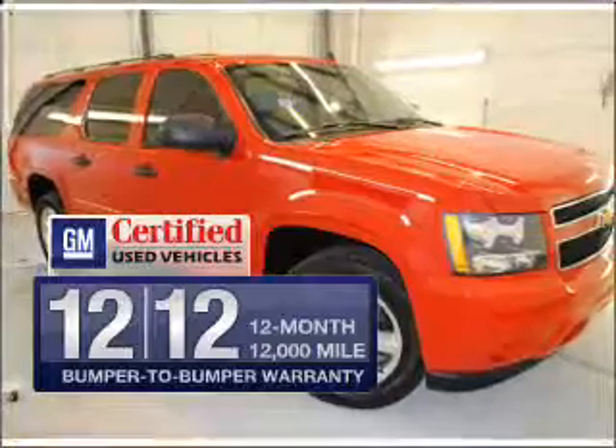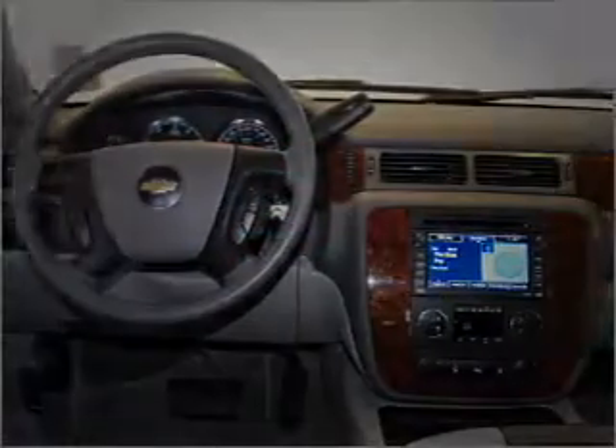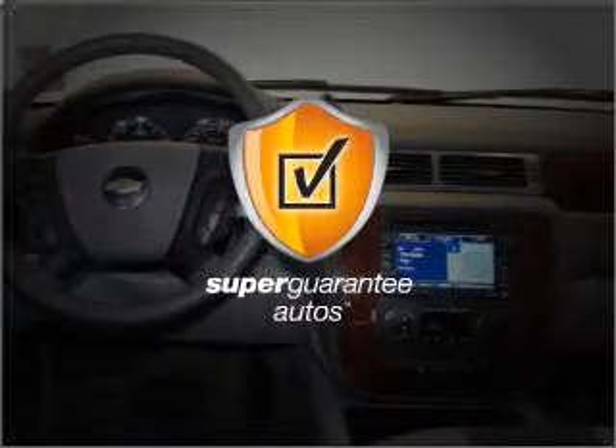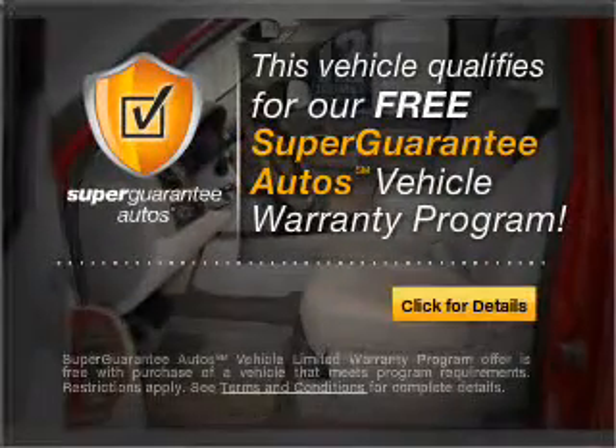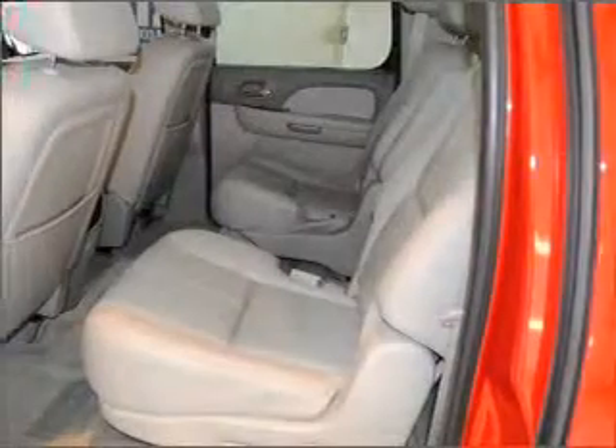GM certified checks out with a 117-point inspection and a complete vehicle history report. This vehicle qualifies for our free Super Guarantee Autos vehicle warranty program. Buy a vehicle and get a free warranty from us, only at everycarlisted.com.